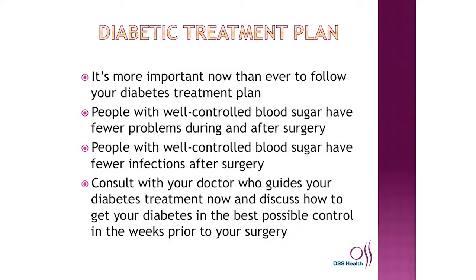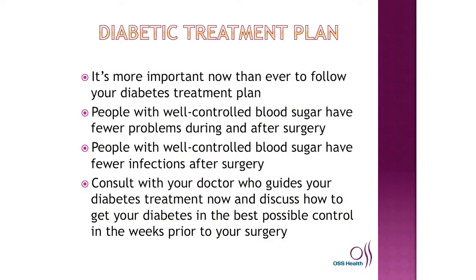As far as a diabetic treatment plan, it's more important now than ever to follow your diabetes treatment plan. People with well-controlled blood sugar have fewer problems during and after surgery, and fewer infections after surgery. Consult with your doctor who guides your diabetes treatment plan and discuss how to get your diabetes in the best possible control in the weeks prior to your surgery.